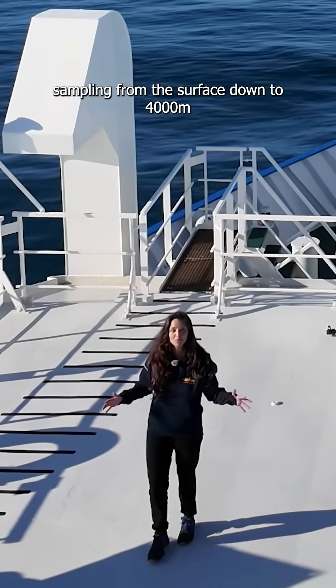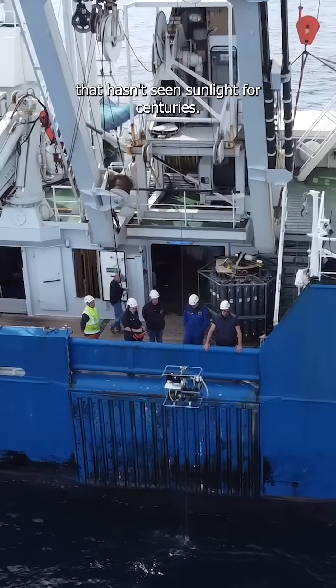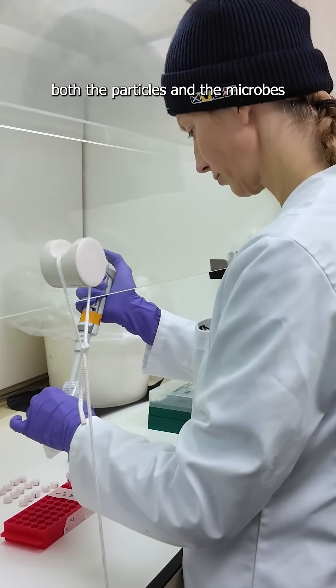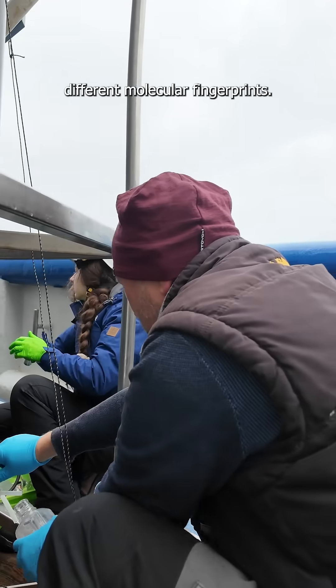That's why we are here, sampling from the surface down to 4,000 meters deep, pulling up water that hasn't seen sunlight for centuries. The team is tracking both the particles and the microbes riding on or around them by analyzing different molecular fingerprints.